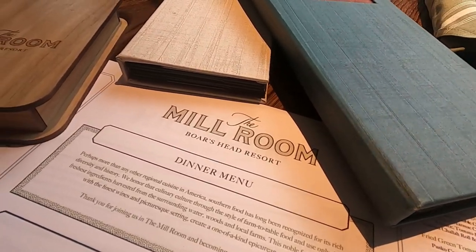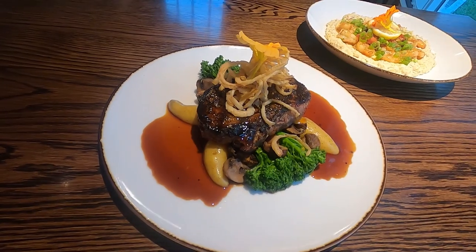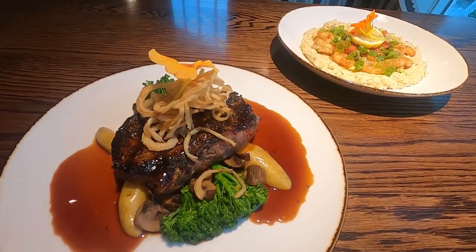Some of the items that are seasonal on the fall menu will be our butternut squash, pumpkin, and also some varieties of vegetables such as Brussels sprouts, broccolini, and kale. Those are items that really come strong in the fall, in the growing season.